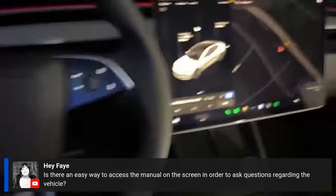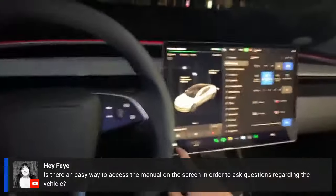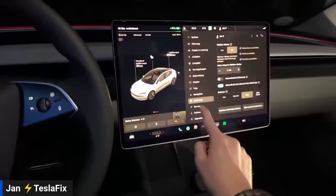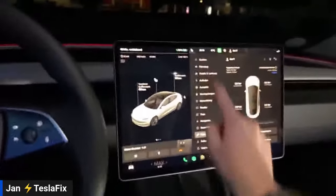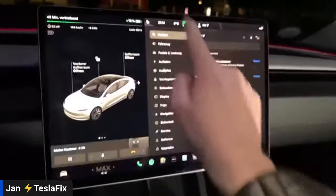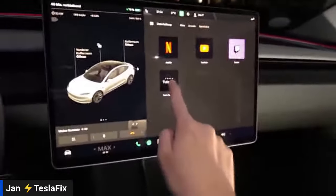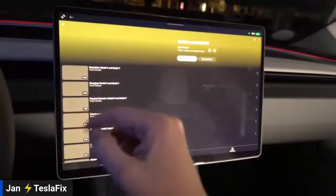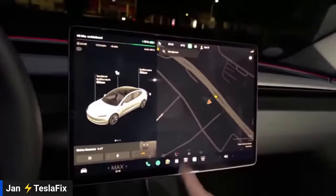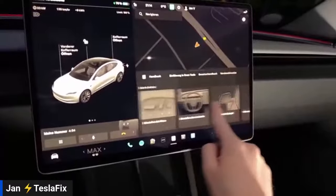A viewer asks whether there's an easy way to access the manual on screen. Jan shows you can use the search function from the top, or navigate to the Entertainment section where Tesla Tutorials are available. He also shows the main settings area where seats and other preferences can be adjusted.